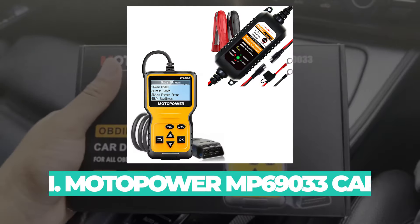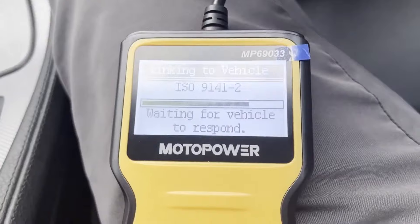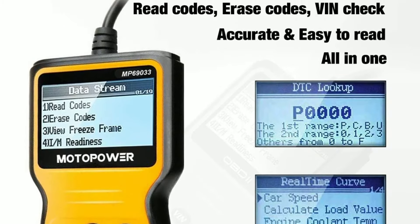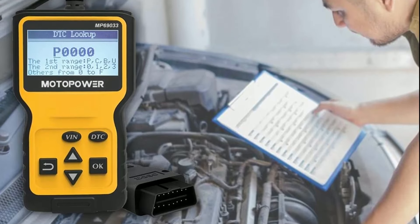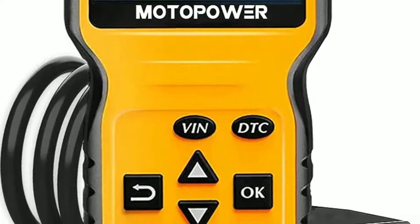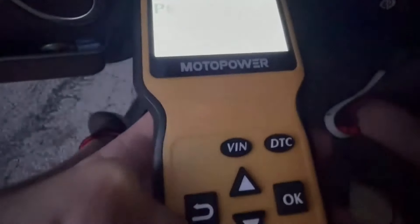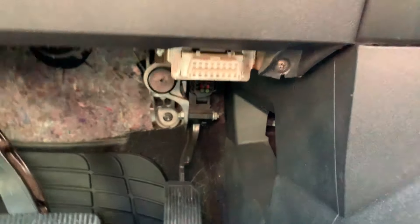Number one: Moto Power MP69033 car OBD2 code reader. The Moto Power MP69033 is a versatile and affordable diagnostic tool that can read and clear engine codes, view freeze frame data, retrieve vehicle information, and stream live data. It also features a built-in DTC lookup library to help you identify the meaning of the codes. The MP69033 is compatible with most 1996 US-based, 2000 EU-based, and Asian cars, and newer OBD2 and CAN domestic or import vehicles. It also supports six languages: English, German, Dutch, Spanish, French, and Italian. The scanner features a clear and easy-to-read LCD, and is powered by the car's battery so there are no batteries or cords to worry about.